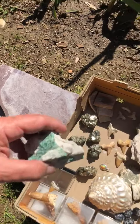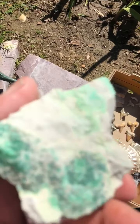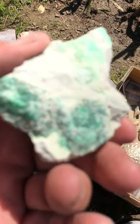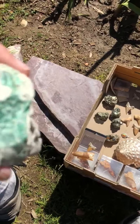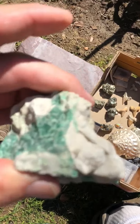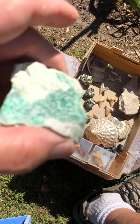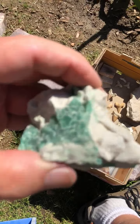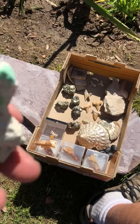Speaking of phosphates, here is variscite from the Kerchival Mine in Nevada. It's a phosphate of aluminum, probably with some magnesium in there too. It's set in a quartz matrix — pretty cool.